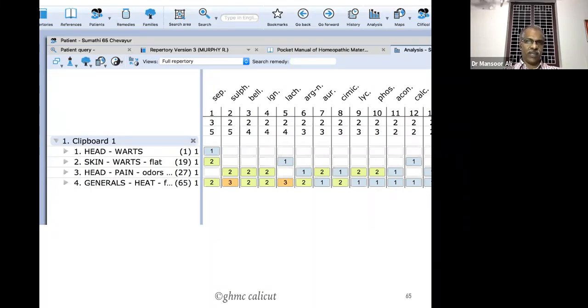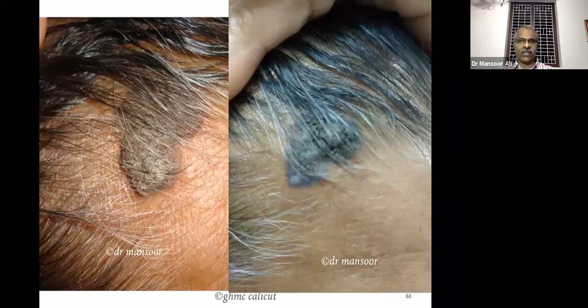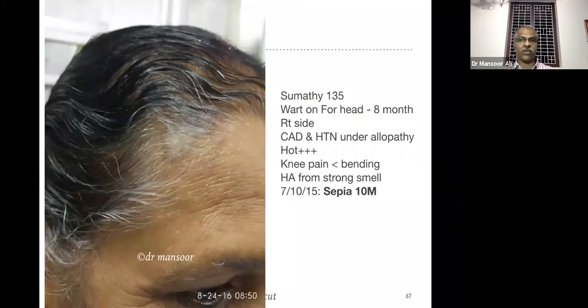We should be very careful while treating wart cases — then we will get definite and fast results. In this case we prescribed Sepia. See after the first dose, after the second dose, and after the third dose. In this case we prescribed only one dose at a time.